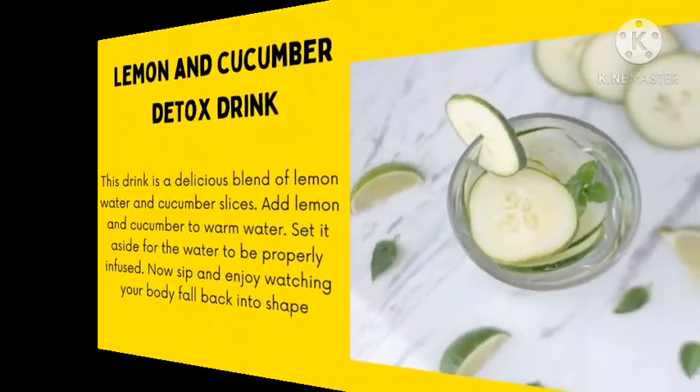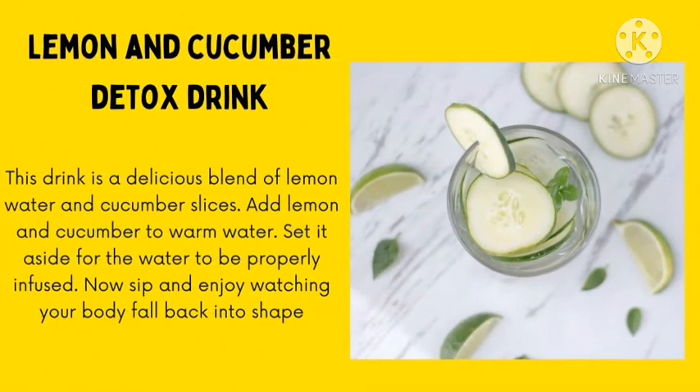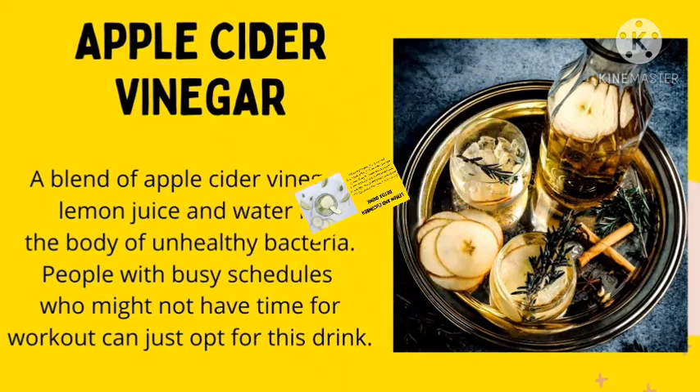Number 3: Lemon and cucumber drink. This drink is a delicious blend of lemon and water and cucumber slices. Add lemon and cucumber to warm water, set it aside and let it be infused. Then you take this drink. You will see how marvelously changed you would have been.